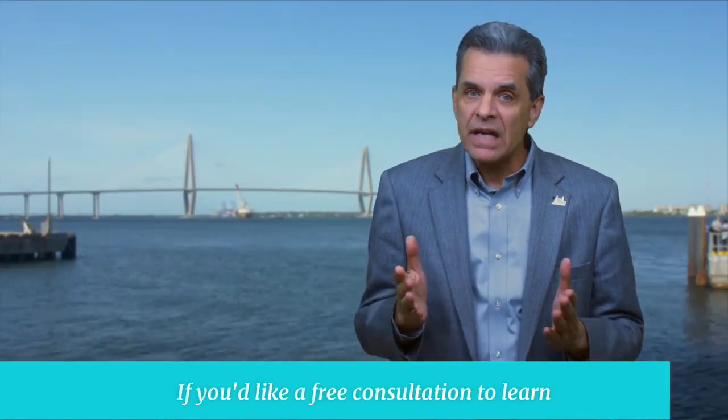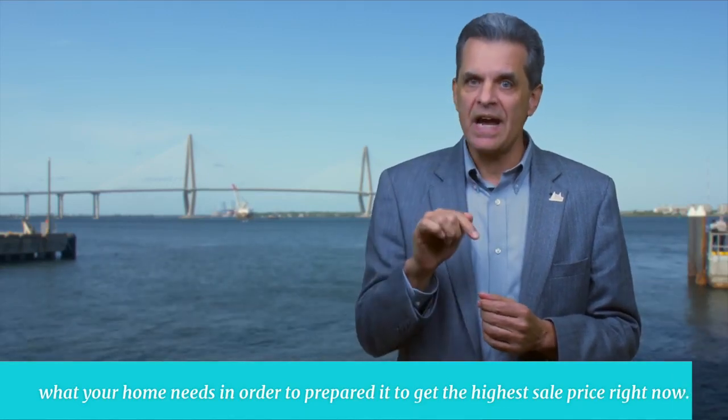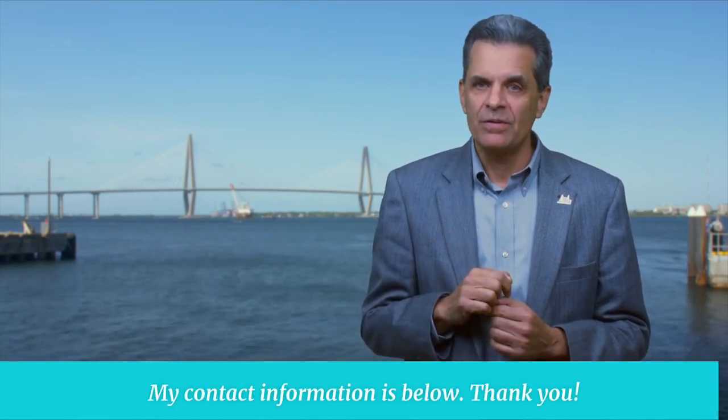If you'd like a free consultation to learn what your home needs in order to prepare to get the highest sale price right now, all you need to do is send me a message and we're here to help. My contact information is below. Thank you.